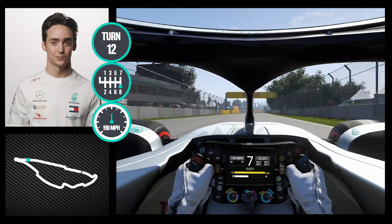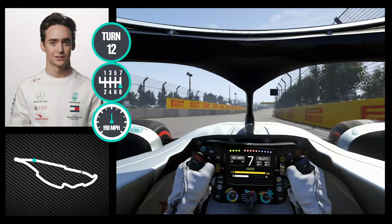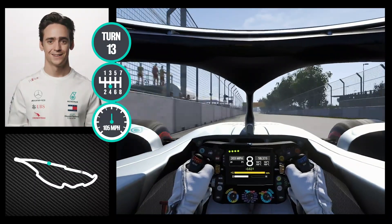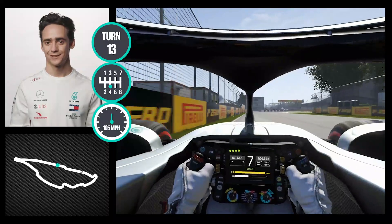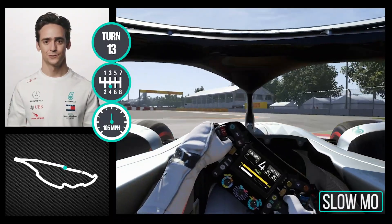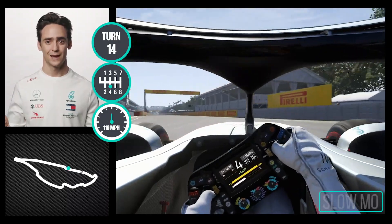We have some overtaking opportunities with ERS over here. And as we approach into the last chicane, also the famous Wall of Champions, we try to open up the line by using the curbs as much as possible. And this was a lap of Montreal.